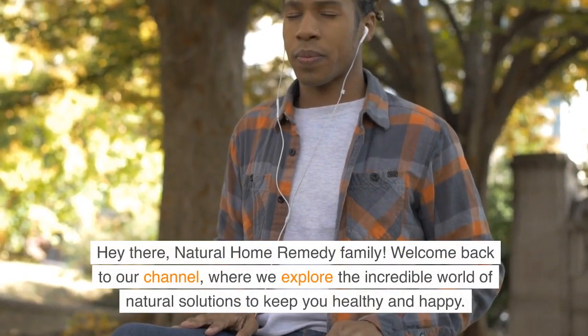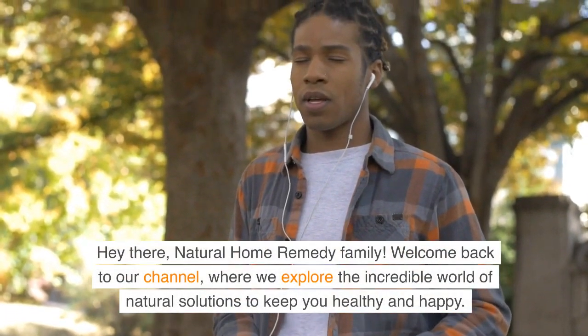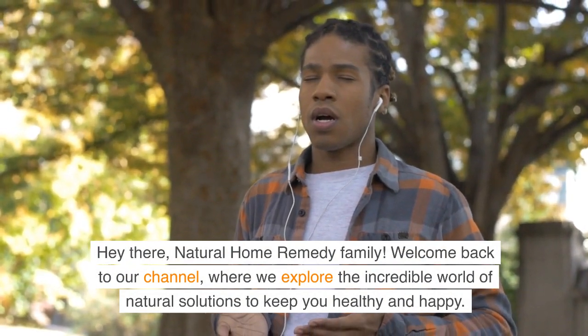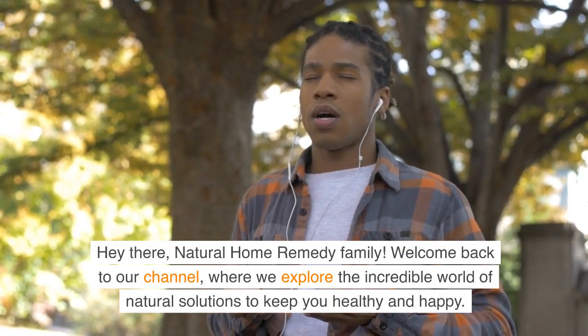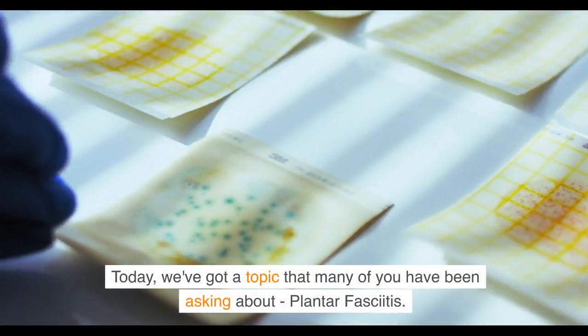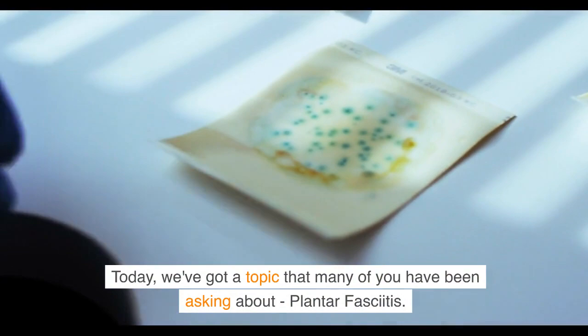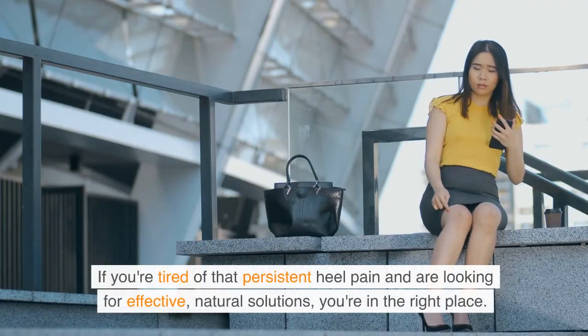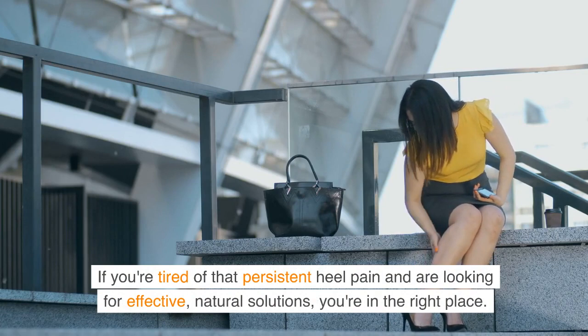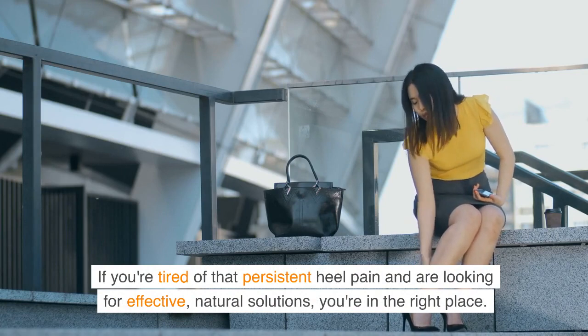Hey there, Natural Home Remedy family. Welcome back to our channel, where we explore the incredible world of natural solutions to keep you healthy and happy. Today, we've got a topic that many of you have been asking about: plantar fasciitis. If you're tired of that persistent heel pain and are looking for effective, natural solutions, you're in the right place.